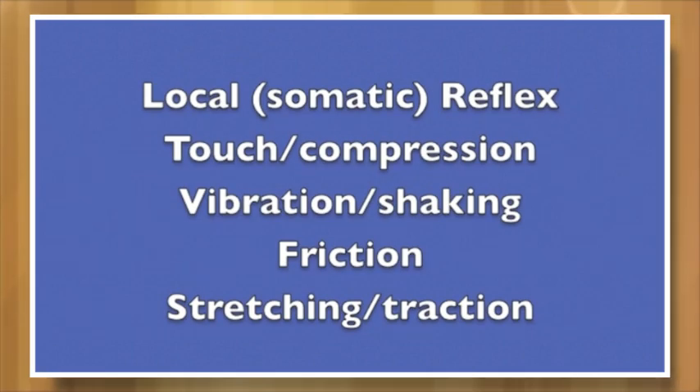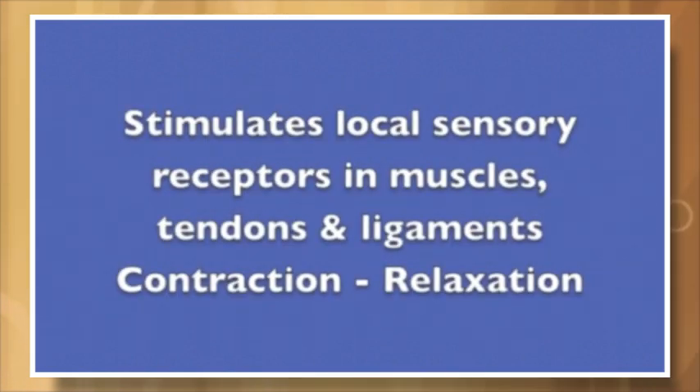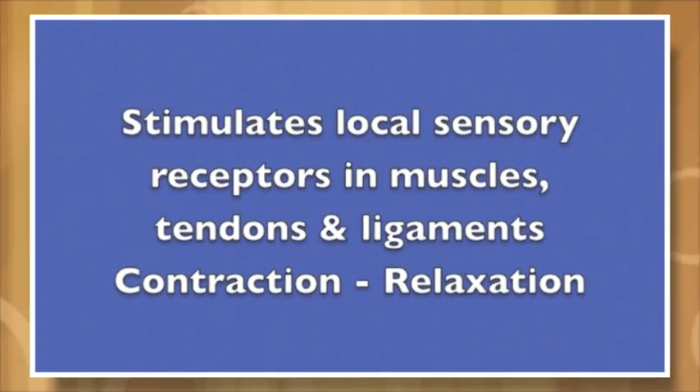The local somatic reflex involves touch or compression, vibration or shaking, friction, stretching, traction, or movement. These stimulate the local sensory receptors in the muscles, tendons, and ligaments — producing the contraction and relaxation response.